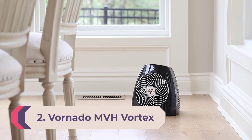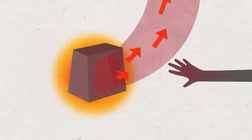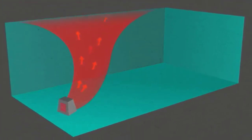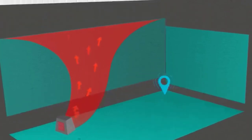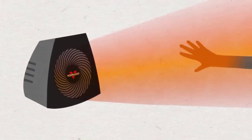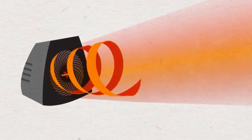Number 2: Best electric space heater — Vornado MVH Vortex. Second on our list is the Vornado MVH Vortex, a fan heater that gently warms your room without taking up too much space. The internal thermostat knows when to turn the heater off and on to maintain room temperature, helping save money on your electric bill. There are three heat settings to choose from — 750 watts, 1,125 watts, and 1,500 watts — able to heat a room between 100 to 300 square feet. Safety features include a cool-to-touch exterior to prevent burns.